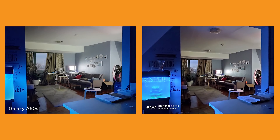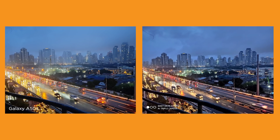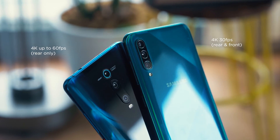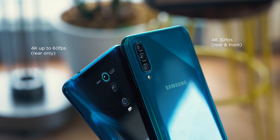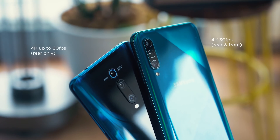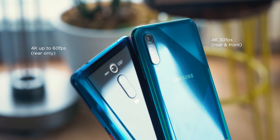For night mode, the A50s struggles here — yes, it does work, but when you put it side-by-side with the Mi 9T Pro's shot, it's not as effective. For videos, the A50s can record up to 4K at 30fps for both the front and rear cameras. For the Mi 9T Pro, you can shoot video in 4K at 60fps, but for the rear camera only.